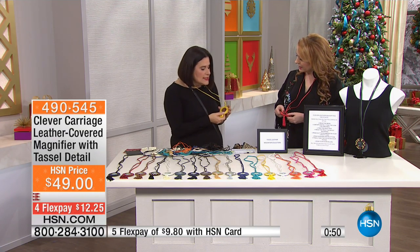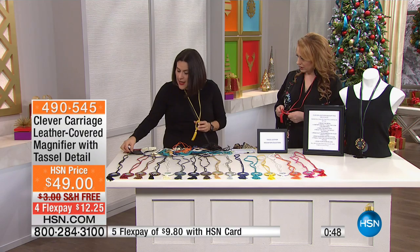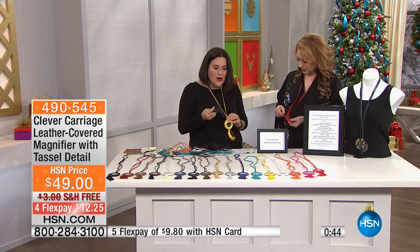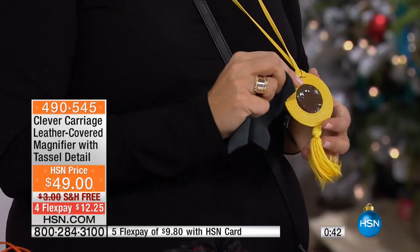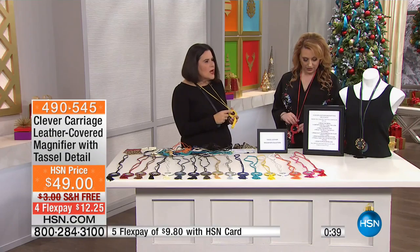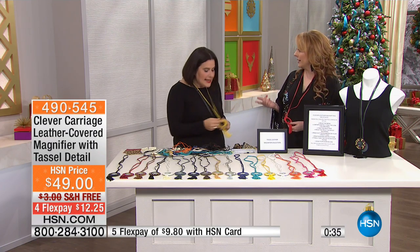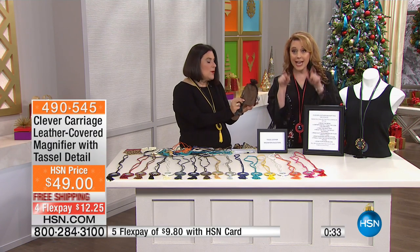Are these handmade? We use the softest, softest leather to actually make them. And there's a drama about it — every time you wear it, people always say, 'What is that? Oh my God, is that a necklace? It's so clever.' And it comes in a giftable organza bag with a very cute hang tag.